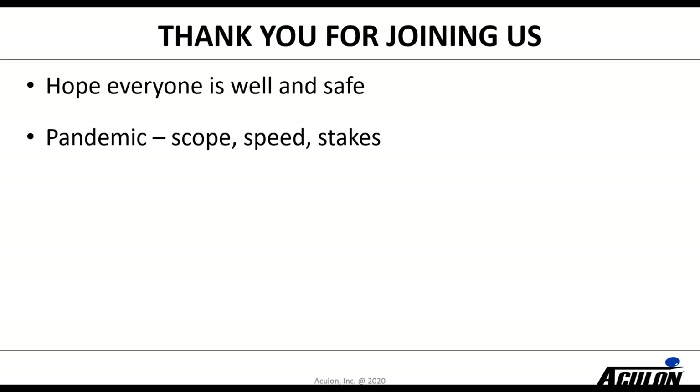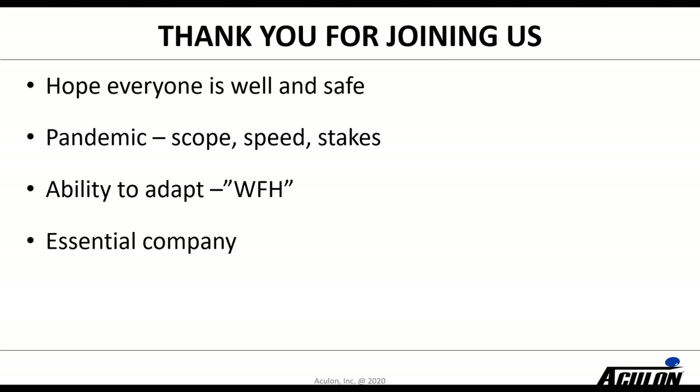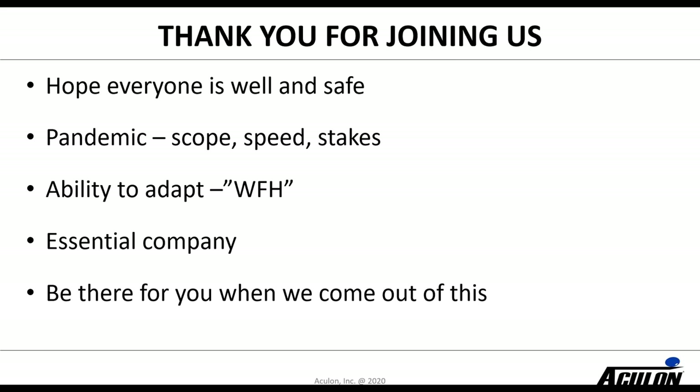I hope everybody is well and safe. Obviously we are working our way through this pandemic. The scope, the speed, the stakes obviously all caught everybody by surprise and as a result we've had to adapt to a different way of working. At Aculon our company we've had many people working from home. Our business has been operating still as we are an essential company — we're a specialty chemical company. This is our ninth webinar in the series where we have been providing educational information to people so that we are there for you when we come out of this.